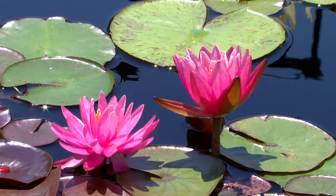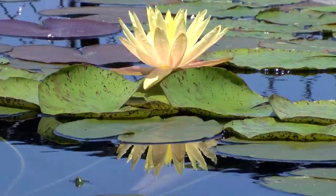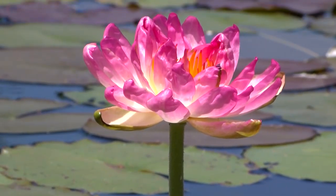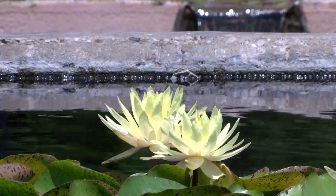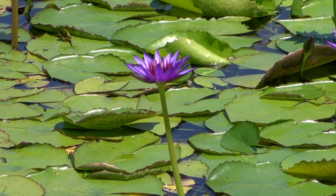The final stop on our tour is the International Water Lily Garden. This garden has hosted visitors from all over the world, and it's easy to see why. This exhibit has been deemed as one of the most premier and prestigious in existence. The best viewing times are in the morning hours before noon.